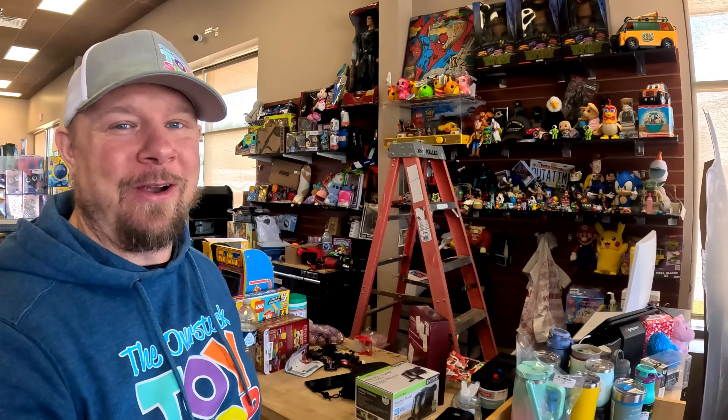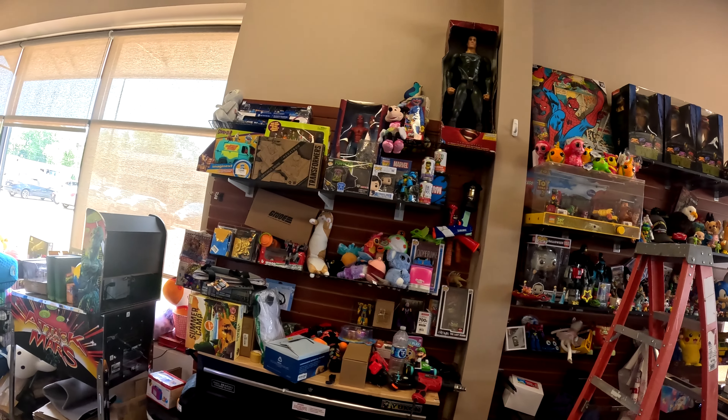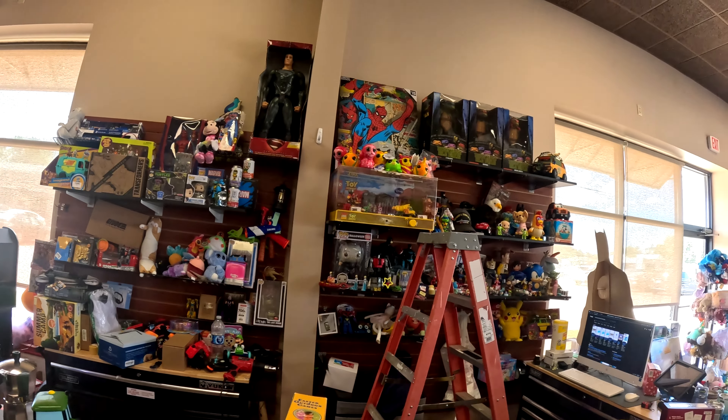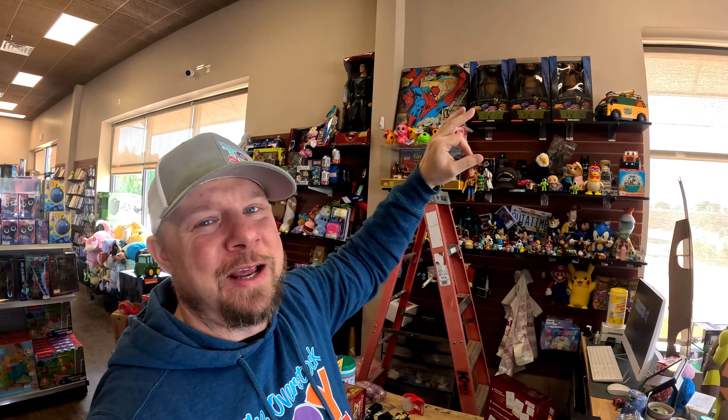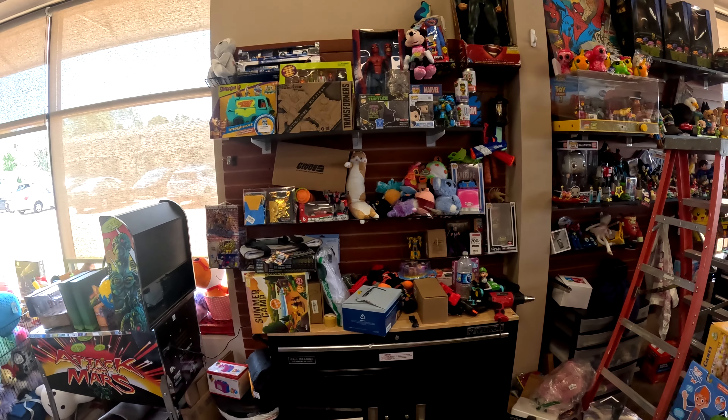Hey everybody, we are finally almost through those Amazon customer returns. We need a break. We've been hitting those returns pretty hard. It's time to do a little something different and I thought it would be fun to rearrange behind the cash register. This area here tends to get cluttered up. We do a lot of work back here and it's time to make this look a little better.